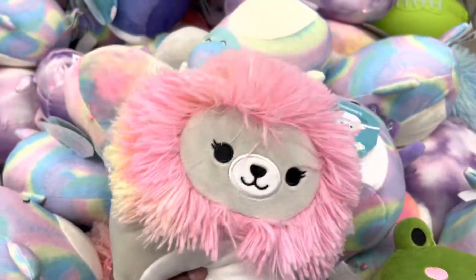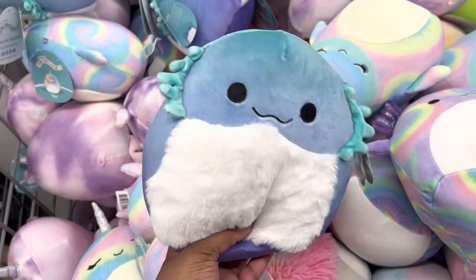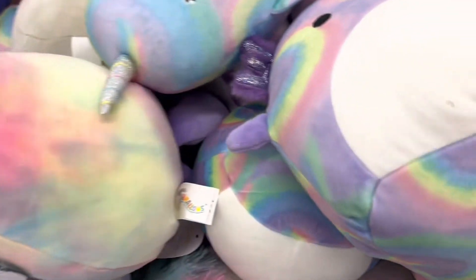Here are some cute little Squishmallows. This is where I'm going to end the video. I really appreciate you for watching and spending a little time with me. I will see y'all next time — next haul, next shop with me. Bye!